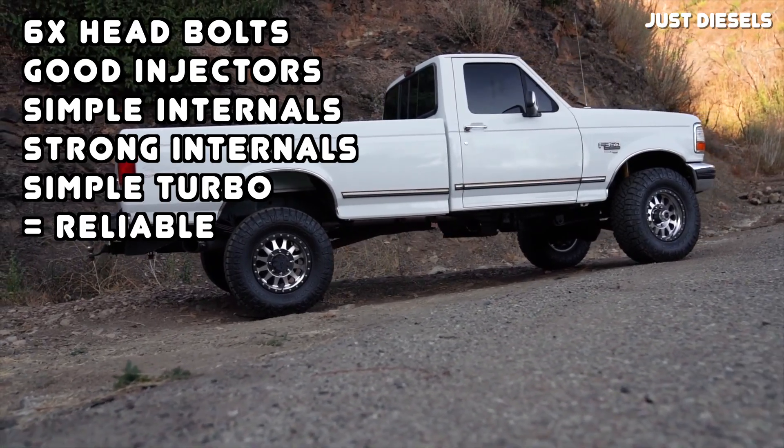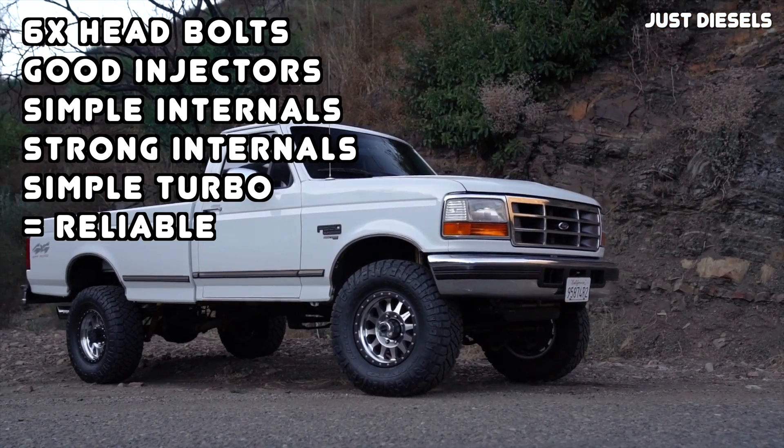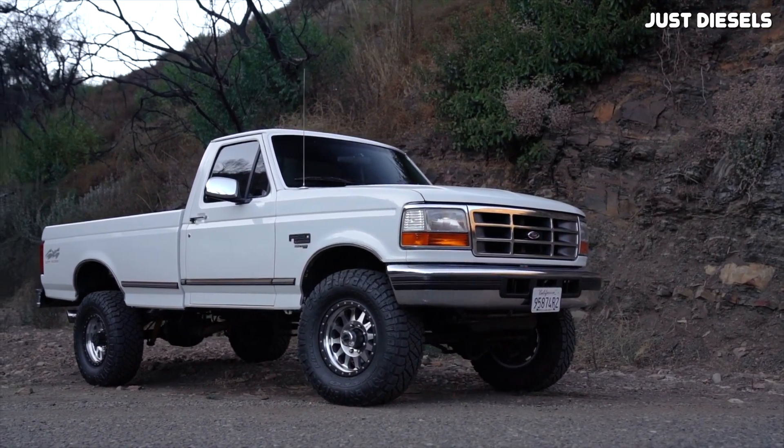Other things like the six head bolts per cylinder, long-lasting injectors, super simple internal design, strong bottom end components, and fixed geometry turbocharger just really make the 7.3 Power Stroke the simplest and arguably the most reliable Power Stroke ever built. It's also important to note that the 7.3 Power Stroke was around at a time when manual transmissions in diesel trucks were fairly common, which is another thing that made these Ford trucks so reliable. Automatic transmissions might be nice and convenient, but realistically they're not going to be as reliable as a manual transmission, although pretty much all modern diesels have moved to automatics for ease of use.